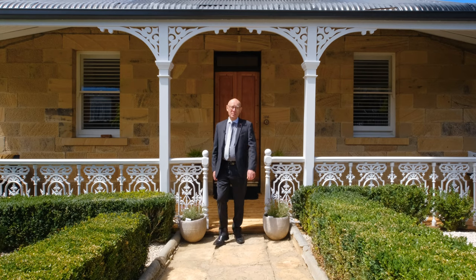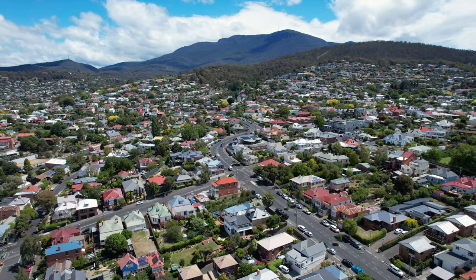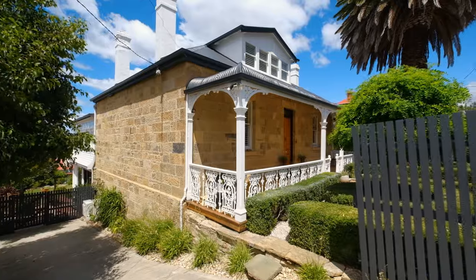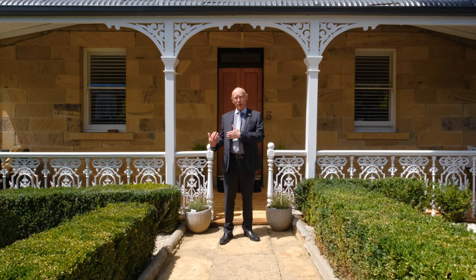Hi folks, I'm Julian Steppich from PRD Hobart. Welcome to Innisfallon in ever-popular West Hobart. This is a charming and lovingly maintained circa 1880 character sandstone residence located less than six blocks from the Elizabeth Street Mall. Let me show you around.